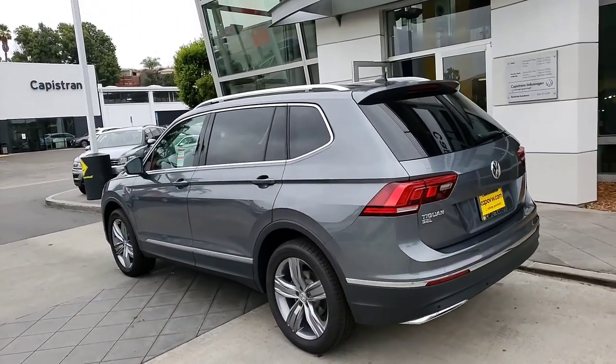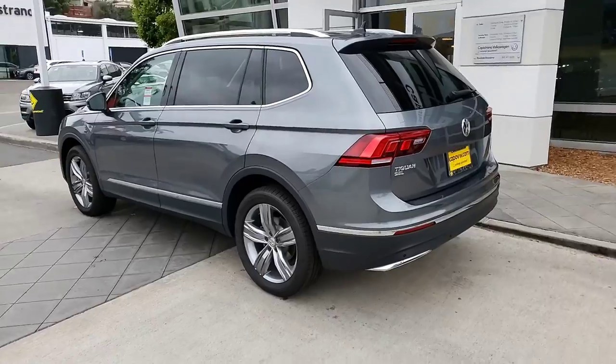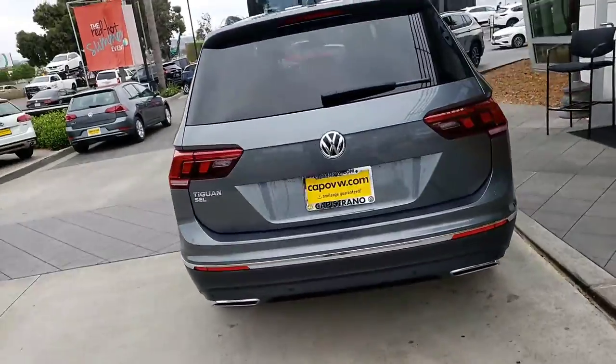It does have a four-year 50,000 bumper-to-bumper and three-year 36,000 miles of roadside assistance. The cool thing is, the first two years of maintenance is taken care of on all Volkswagens.